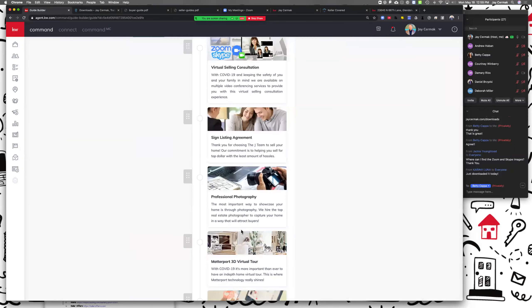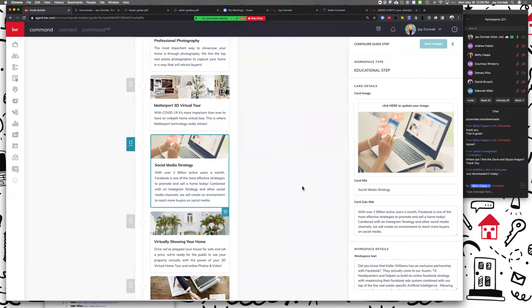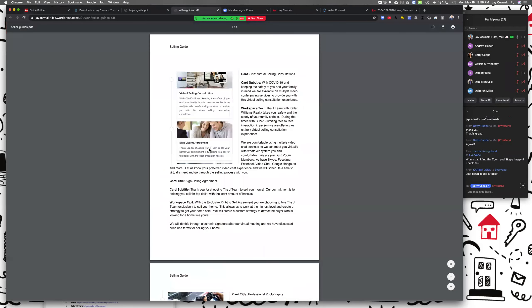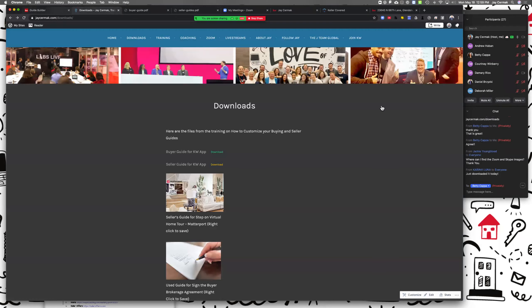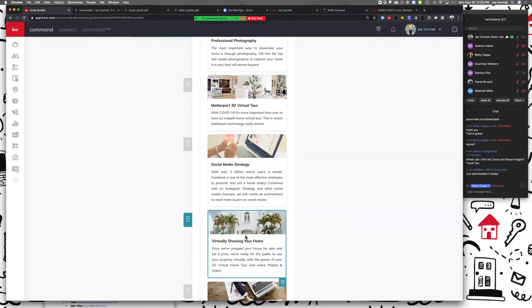The next one I added was really powerful to me — because everybody says they market online, but here's what I know: they don't have a partnership with Facebook directly. So I made this step: 'With over two billion active users a month, Facebook is one of the most effective strategies to promote and sell a home today. Combined with an Instagram strategy and other social media channels, we want to create an environment to reach more buyers on social media.' Then I added: 'Did you know Keller Williams has an exclusive partnership with Facebook?' — your competitors say they use Facebook, but Facebook doesn't go to their offices and work with their technology team.